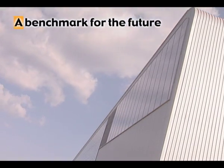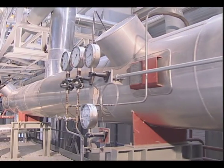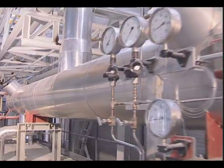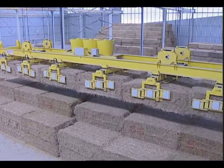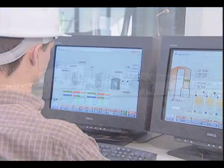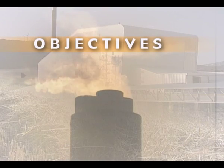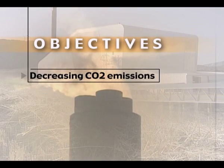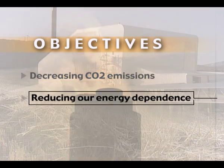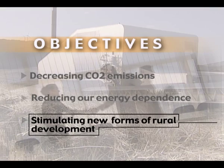Thanks to its size, technology and fuel management system, the biomass plant is a benchmark in the use of straw for producing energy. Sanguesa is the first plant in southern Europe to demonstrate the viability of biomass as a means of contributing to compliance with key strategic objectives such as decreasing CO2 emissions, reducing our energy dependence, and stimulating new forms of rural development.